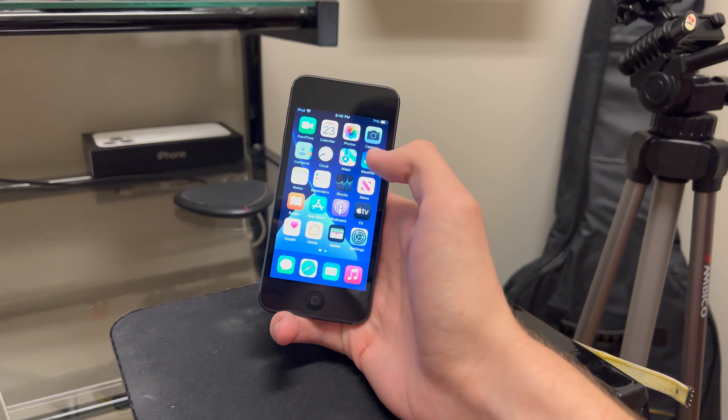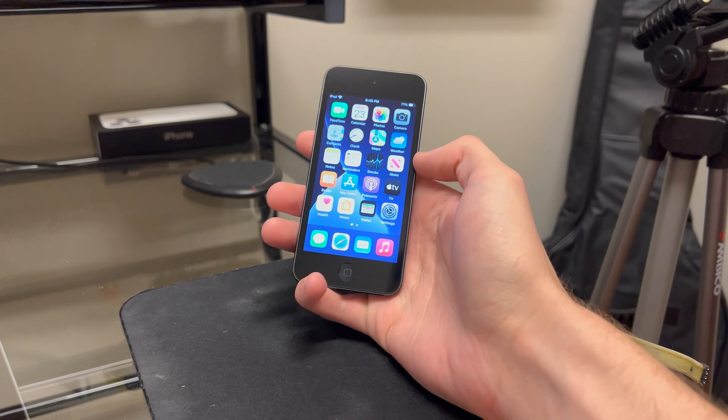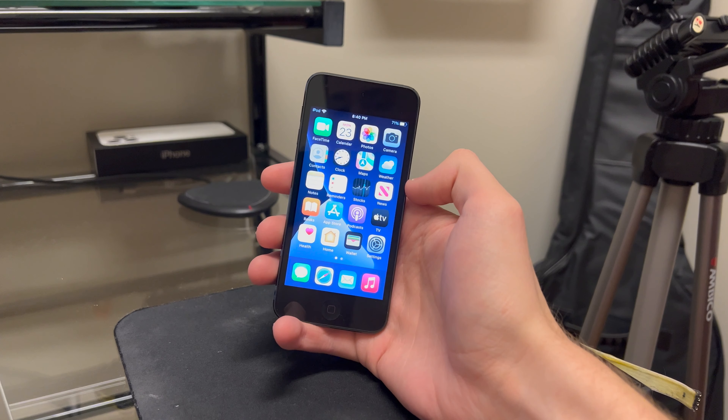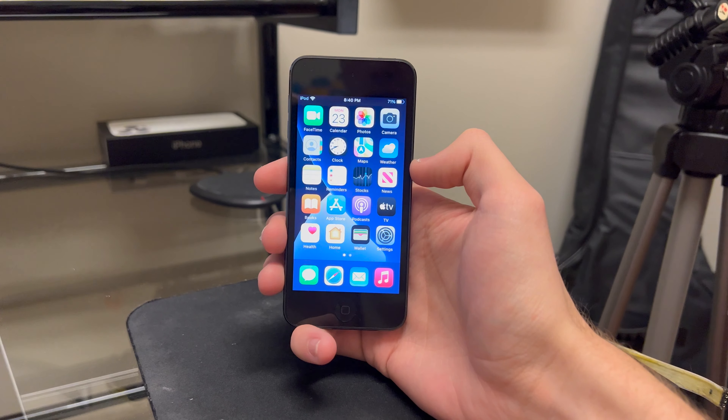I'm actually enjoying my time with the iPod Touch 7th generation, but the question is really who should buy one of these things, especially in 2022, and they're being discontinued. So let's talk about who I think should own an iPod Touch.